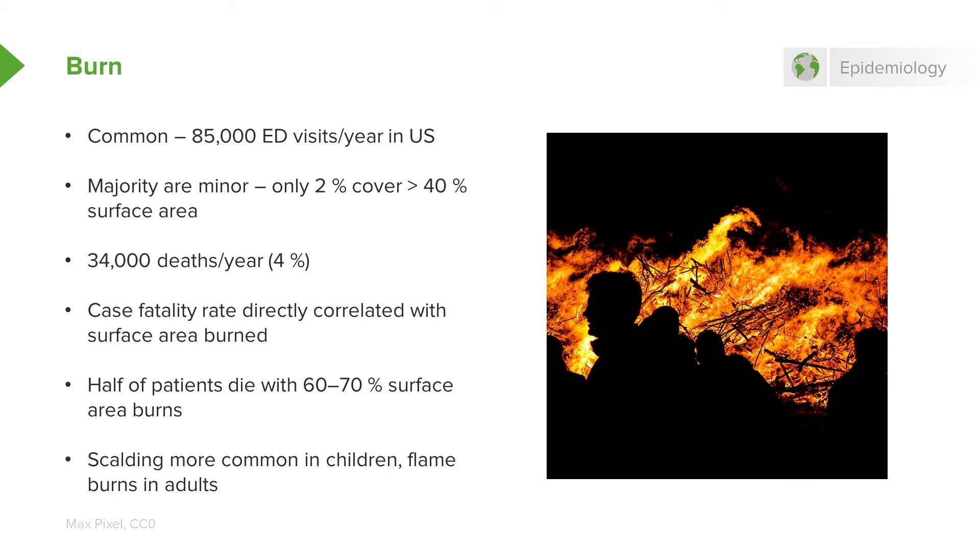We see scalding or liquid burns more commonly in children, whereas we see flame burns more commonly in adults, although obviously both groups can experience both types of burns.